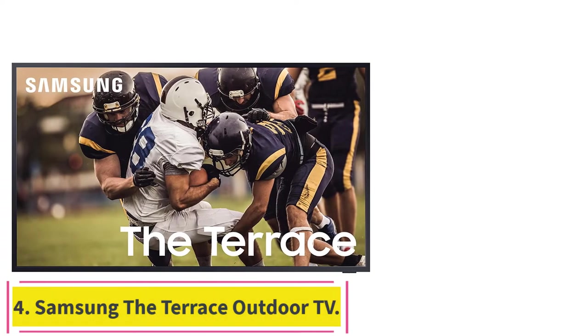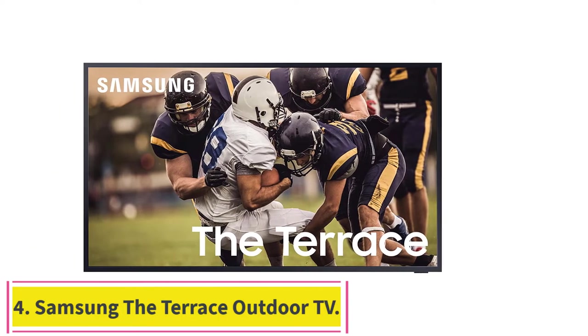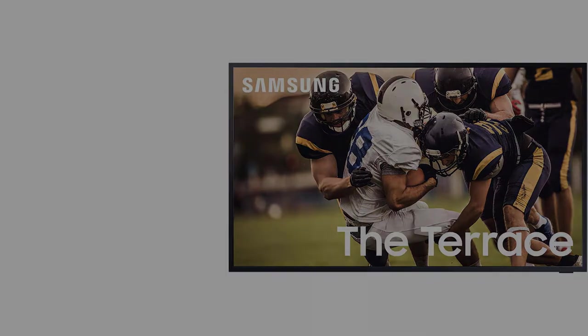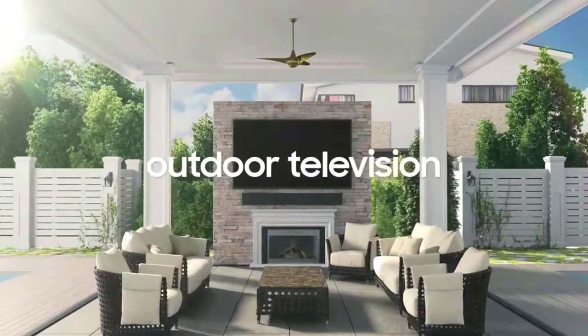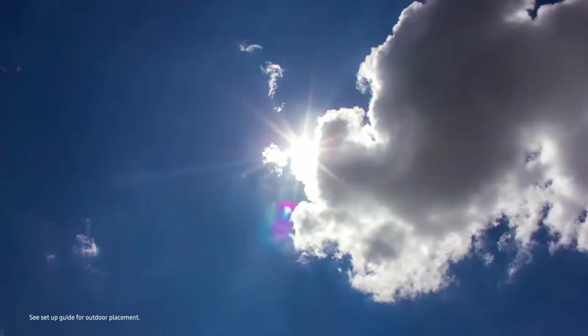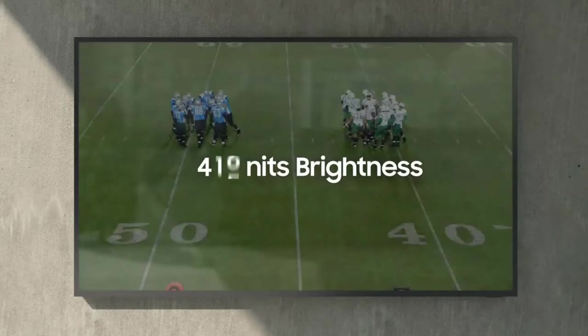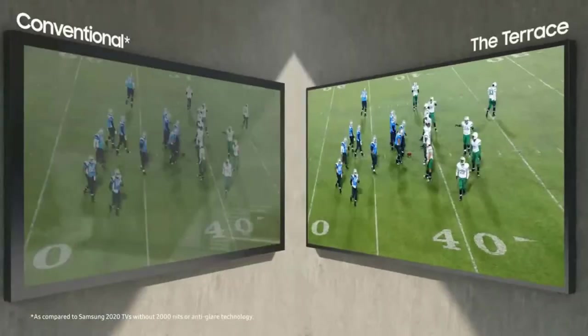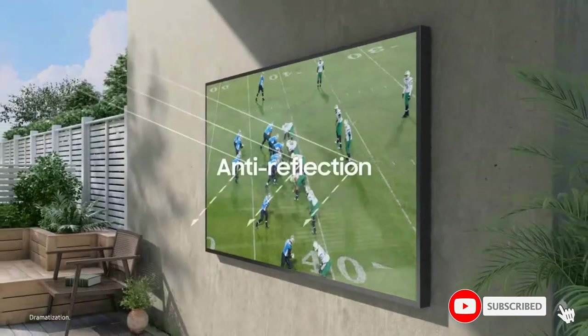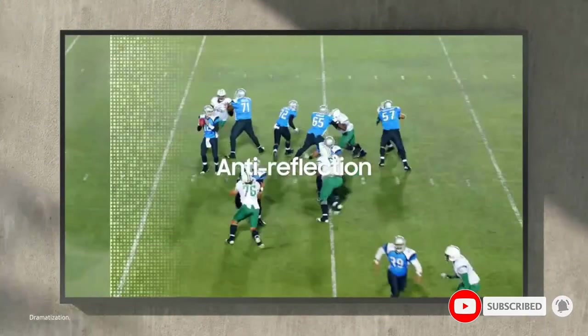Number 4: the Samsung Terrace Outdoor TV. Tech giant Samsung is next on our best list with their Terrace Outdoor TV. The Terrace is available in various sizes and configurations: 55-inch Partial Sun, 65-inch Partial Sun, 75-inch Partial Sun, 65-inch Full Sun, and 75-inch Full Sun. QLED technology is used to support 4K viewing abilities in any conditions.